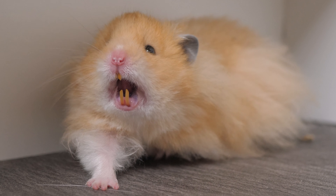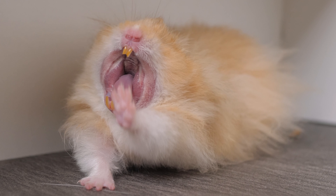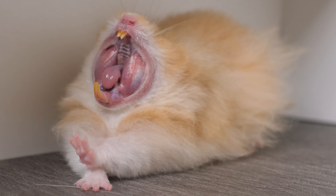Did you know their front incisors are also capable of moving? This is also because they are open-rooted, so if you notice your hamster's teeth may sometimes have a gap in them and then other times they are pretty close together, this is completely normal. Here you may notice in this clip of Dipper yawning, you can actually see the front incisors slowly move wider and then back closer together.